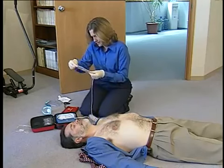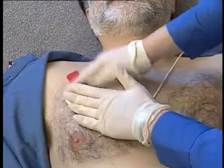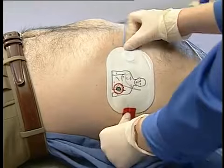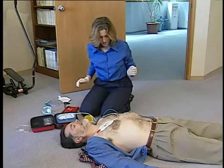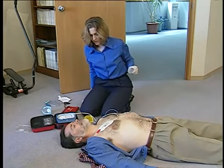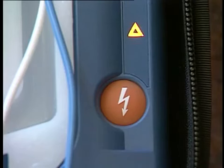Next, you must place the pads. Peel one pad from the liner and place it on the patient's bare chest, following the illustration on the pad. It does not matter which pad is placed first. Then peel off the second pad and place it. Be sure the pads have been removed from the liner before placing them. If the defibrillator senses a problem with the quality of pads contact, it will instruct you to correct the situation. As soon as the pads are properly attached, the HeartStart on-site automatically begins analyzing the patient's heart rhythm, or ECG.